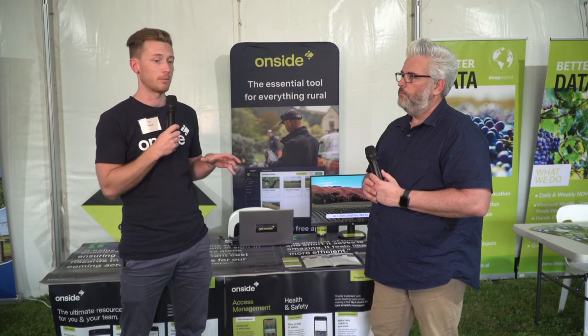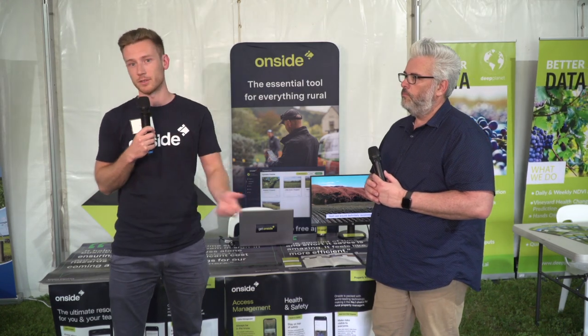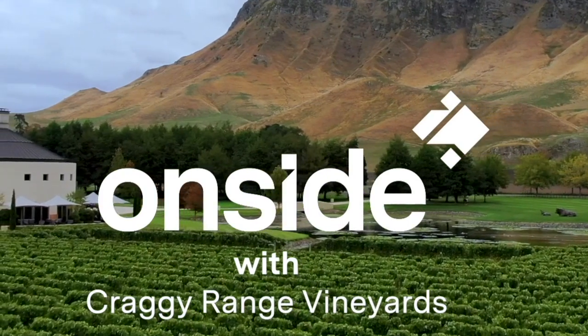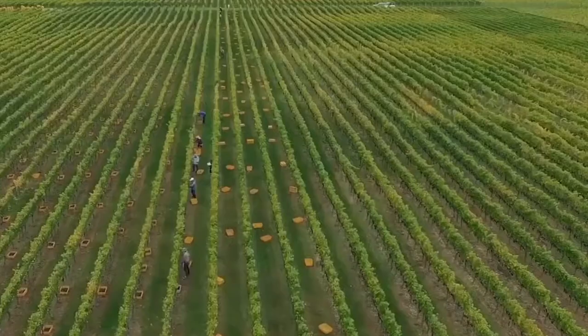We work across all rural sectors. We have over 36,000 users across 3,500 rural businesses. We're out of New Zealand — I just moved here four months ago to grow our presence in Australia — and already the uptake's been really good.